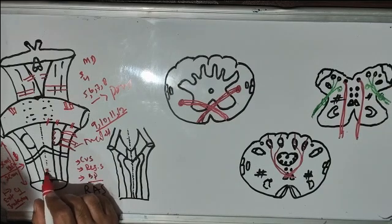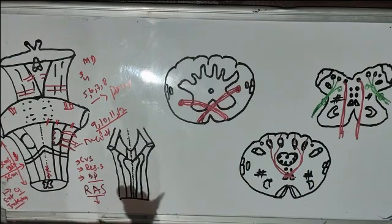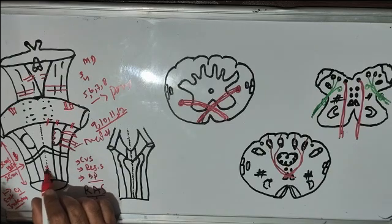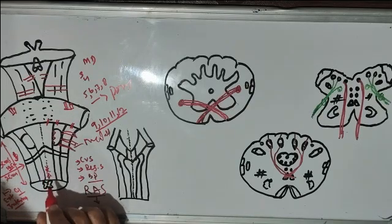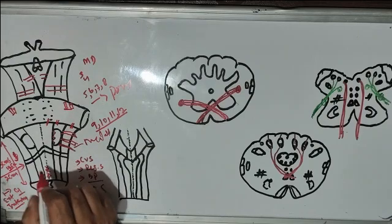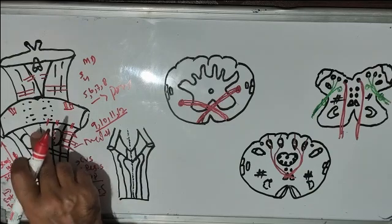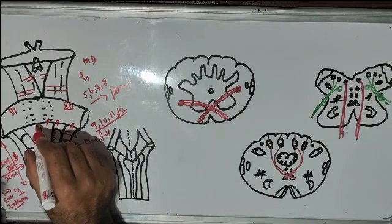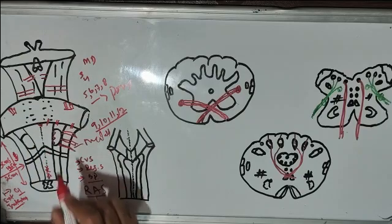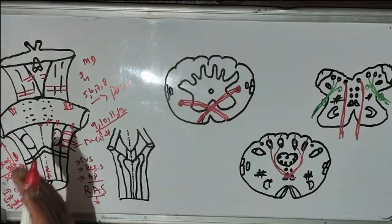Inferiorly, this anterior median fissure is obliterated — it will not be so prominent — because there occurs the decussation of fibers. That decussation is called the pyramidal decussation, in its lower part. So the anterior median fissure is not prominent in its lower part. When we trace this anterior median fissure upwards, it will end up in a depression that is known as the foramen cecum.